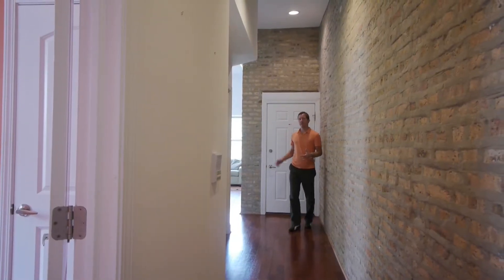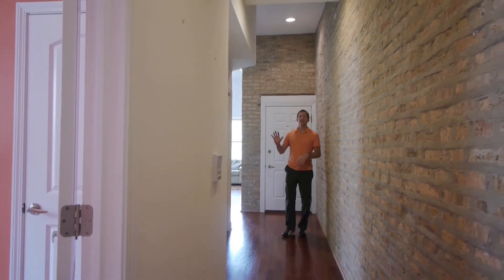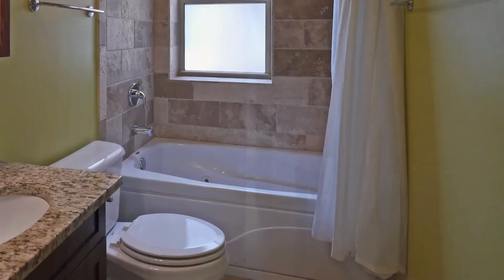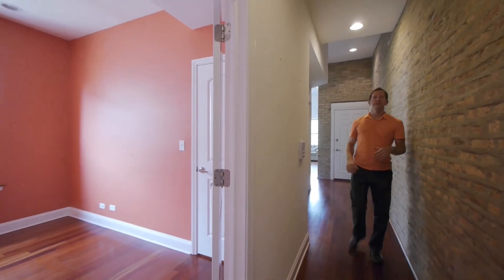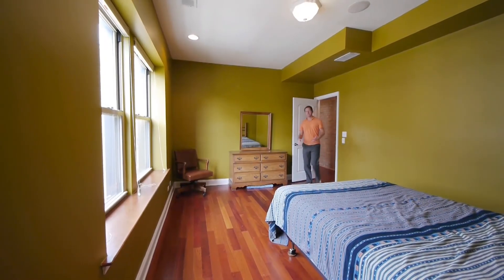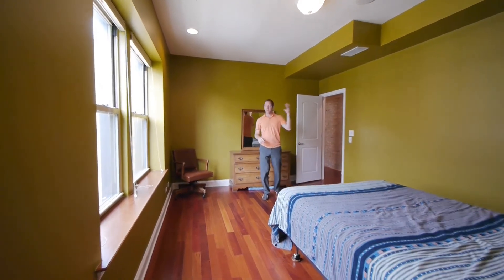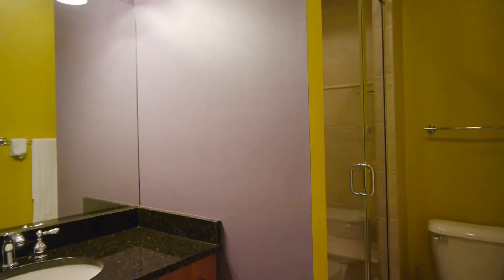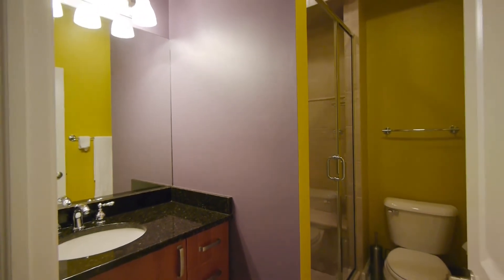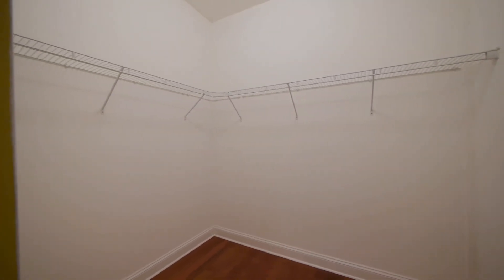The entry foyer features a true coat closet, which is great for a modern condo. You also have a laundry closet off the hall and your second bathroom is a full bath located right next to the guest bedroom. The master suite continues the contemporary feel with recessed lighting, surround sound, great windows, an en-suite bath, and best of all a huge walk-in closet.